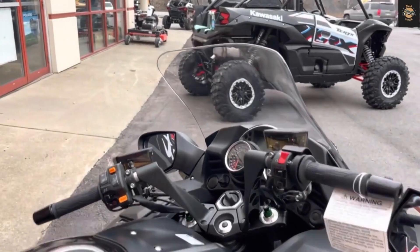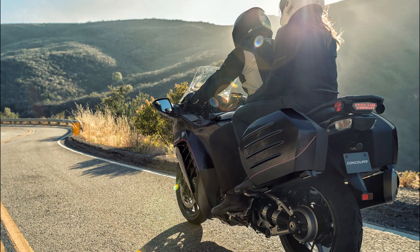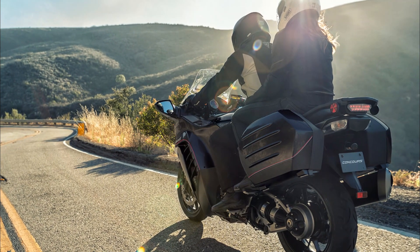Style: The Concours is not the most stylish or modern looking bike on the market. It has a bulky and dated appearance that may not appeal to some riders who prefer sleeker or sportier designs. The bike also comes in only one color option: metallic gray.